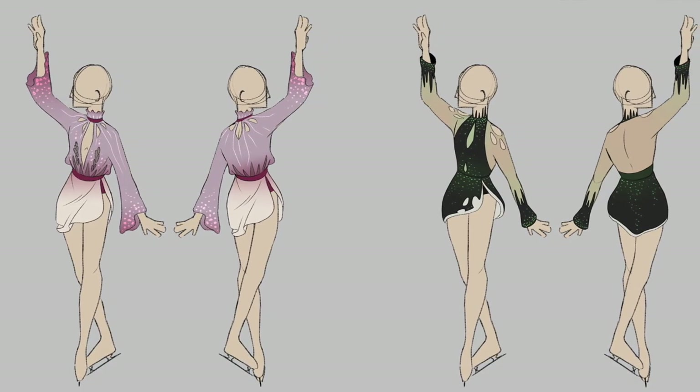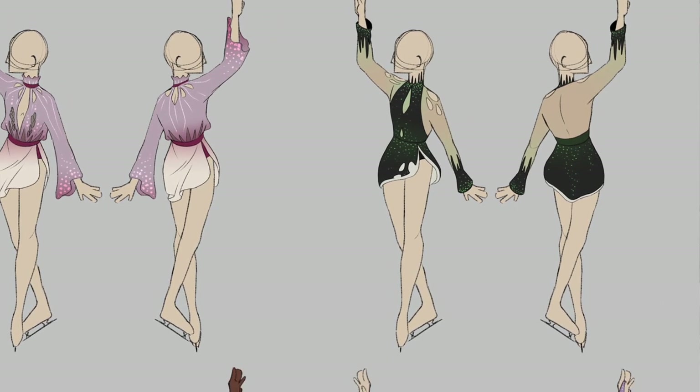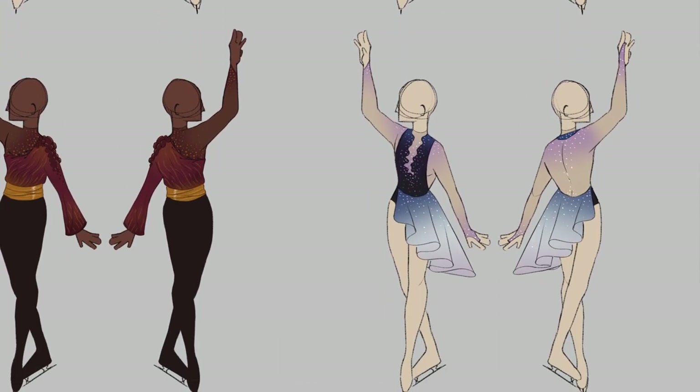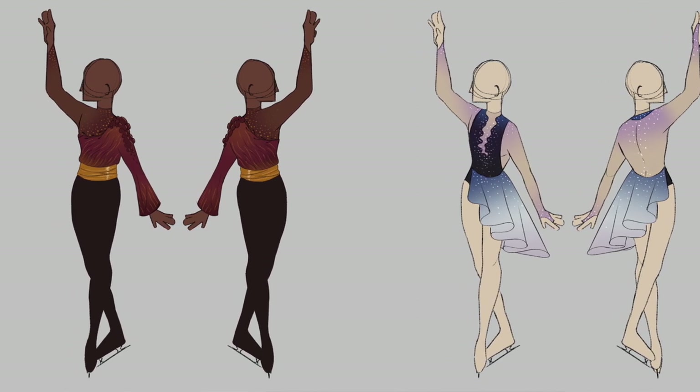Figure skating costume designs — I designed a bunch of costumes for my friends. For these designs I wanted to create costumes with a cohesive look and try different variations of skin tone, theme, and cut. Each costume is paired with a specific mood, just like a real figure skating program where the costume matches the athlete's music conceptually. I planned on using the top right costume for my own program to the song 'Nothing Good' sung by Lea Salonga, but I ended up not being able to compete. Digital, March 2022.